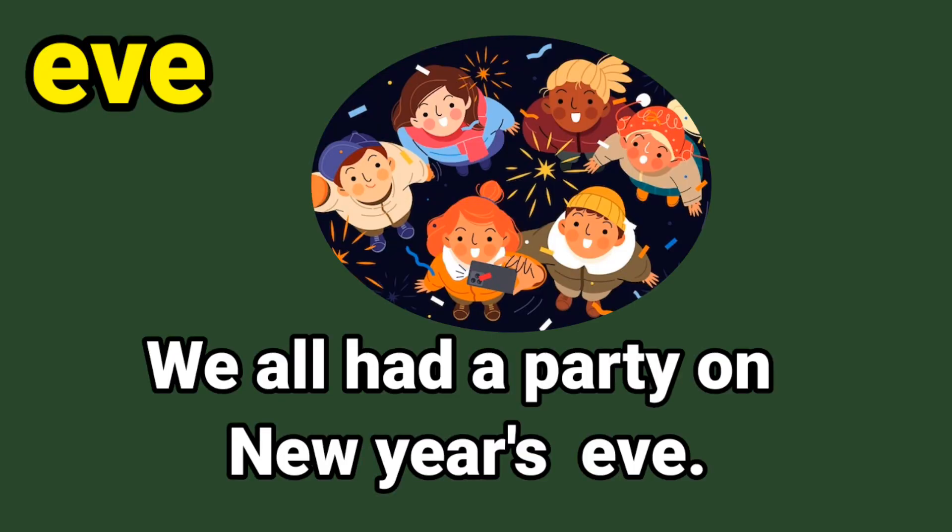Eve. E-V-E, eve. Now let us say it together: E-V-E, eve. Now let us read this sentence: we all had a party on New Year's Eve. Circle the sight word eve. E-V-E, eve. Good.